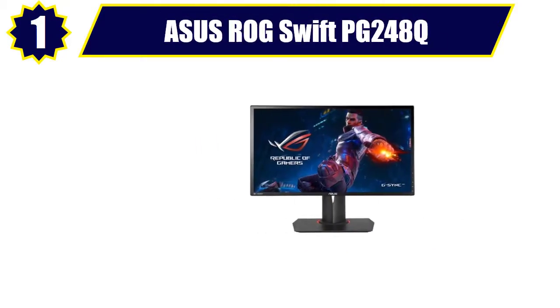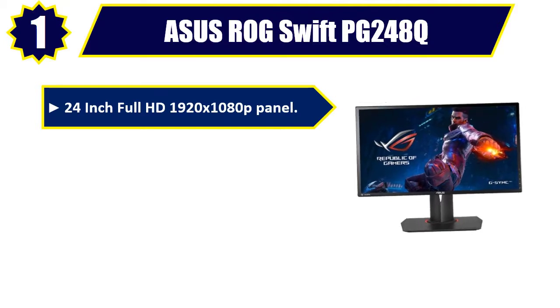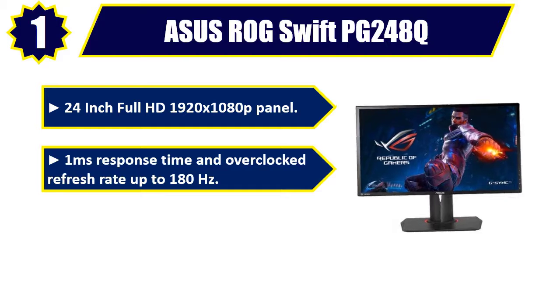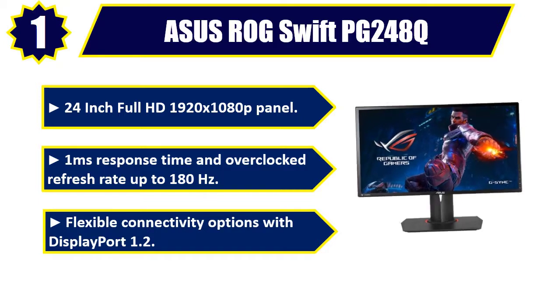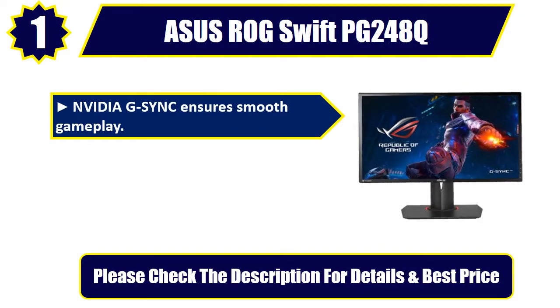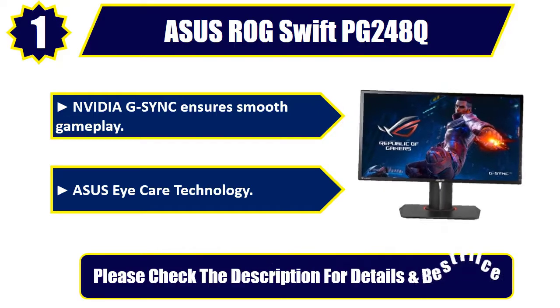Number 1: Asus ROG SWIFT PG248Q. 24-inch Full HD 1920x1080p Panel. 1ms Response Time and overclocked Refresh Rate up to 180Hz. Flexible connectivity options with DisplayPort 1.2. NVIDIA G-Sync ensures smooth gameplay. Asus Eye Care Technology. Please check the description for details and best price.